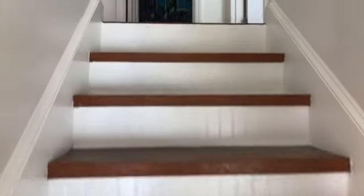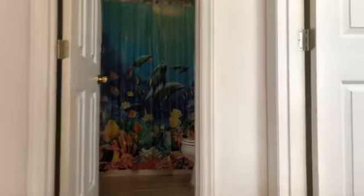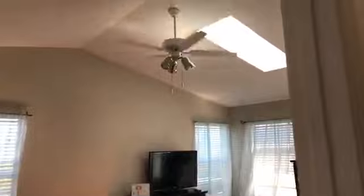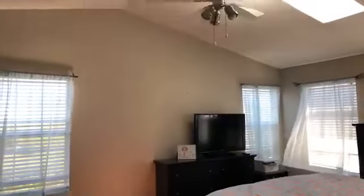Laundry room is downstairs. We're gonna head upstairs. Again, no carpet in this house. So if you have a family that has pets or allergies, you're gonna love this floor plan. No carpet, vaulted ceiling, skylights, walk-in closet.